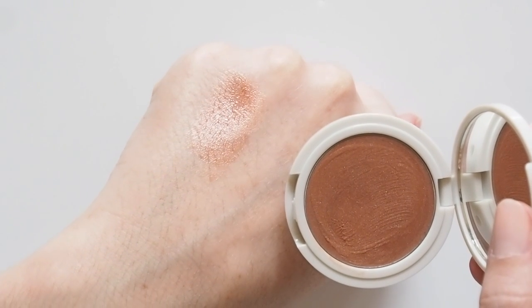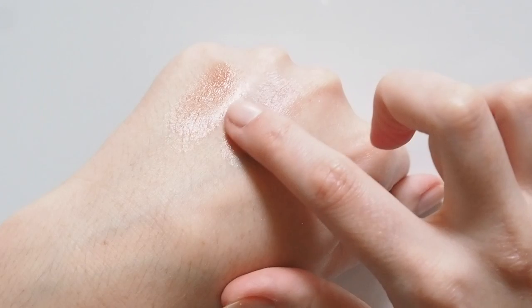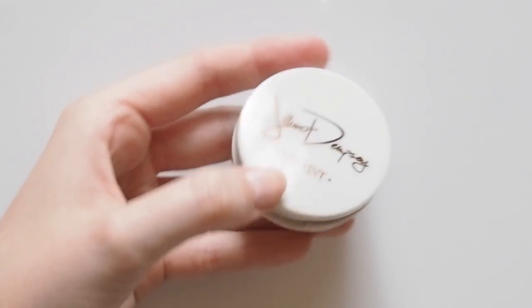Glimmer has some iridescence to it so it looks really luminous, and Gillian says it can also double as a highlighter. Lilac is a cool-toned lavender that comes up slightly more pink on my skin tone. Very lightly tinted, so by the time this is on the eye only a hint of colour comes across, but gloss and glow is the goal.